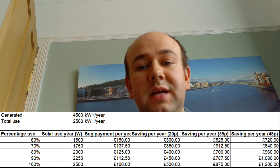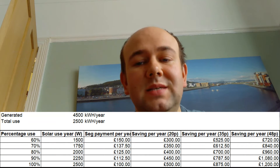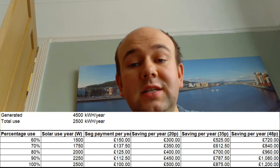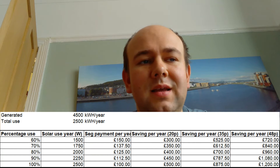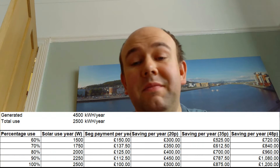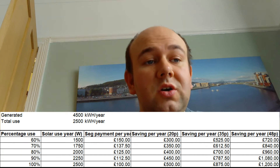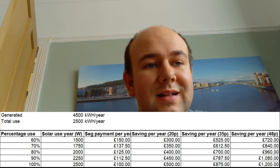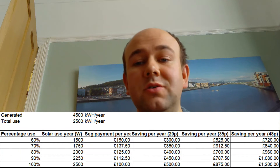I then calculated the savings per year — taking the amount I'm self-generating and using, multiplied by my unit rate. I'm currently paying just under 20p per kilowatt hour, so one column shows savings at a 20p rate. The next column shows savings at a 35p rate, based on the government price cap, which works out at about 35p per kilowatt hour for an average household. I also have a column for 48p, which is what some people could be paying without that price cap. The more you pay per unit, the higher your savings will be from using self-generated power.